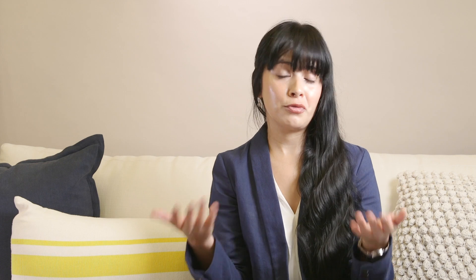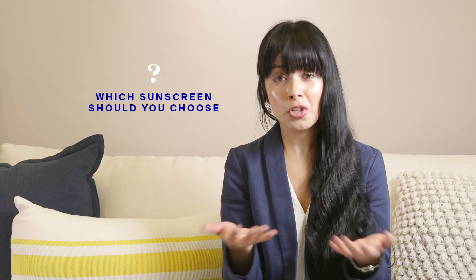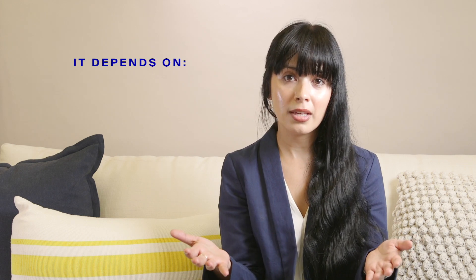So if mineral sunscreens just sat on top of your skin, you could very easily wipe them off — they need to get attached to the outer layer of your skin to work properly. Which sunscreen do you choose? There isn't really a one-size-fits-all sunscreen because people have different skin types, different skin tones, and different lifestyles.